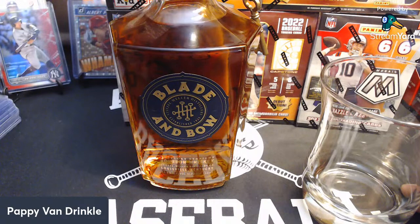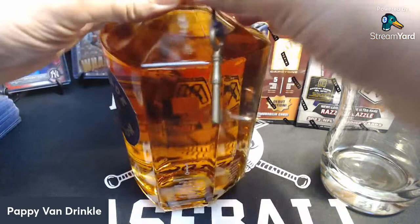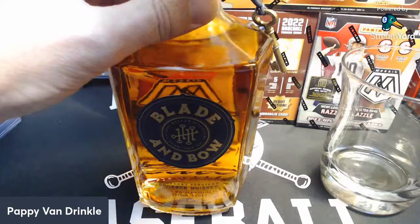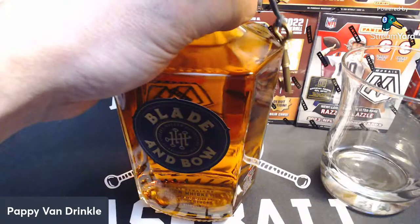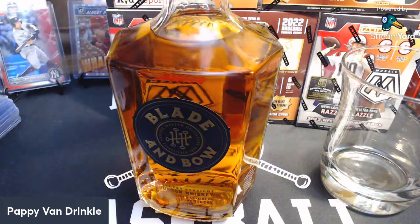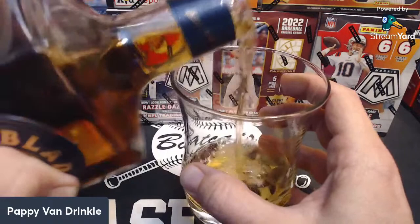The Blade & Bow comes from the Stitzer Weller Distillery there in Louisville. And if you've heard the name of that distillery, you've probably heard it on the heels of the name of Pappy Van Winkle. The distillery closed in the early 90s, I think, and then was repurchased by one of the conglomerates — Diageo. It gets its name, Five Keys, from the five keys that hung on the door of the original Stitzer Weller Distillery.